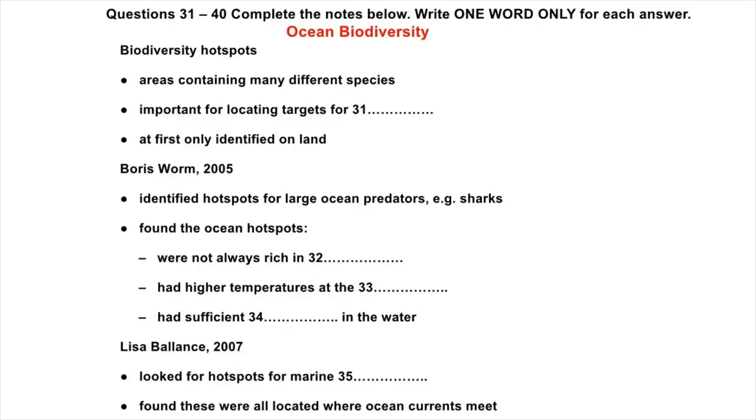A couple of years later, in 2007, a researcher called Lisa Ballance, who was working in California, also started looking for ocean hotspots, but not for fish. What she was interested in was marine mammals, things like seals. She found three places in the oceans which were hotspots, and what these had in common was that they were all located at boundaries between ocean currents — the sort of place that has lots of the plankton that some of these species feed on.